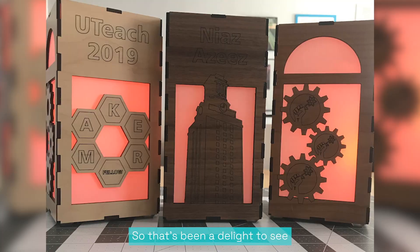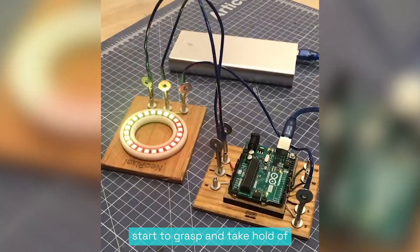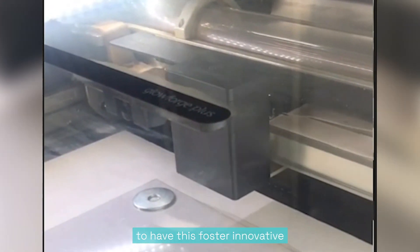It's been a delight to see teachers working on their micro credential for making at the same time as a STEM major start to grasp and take hold of the Glowforge as their own pedagogical tool, which is thrilling — to have this foster innovative teaching and learning in the next generation of maker educators.